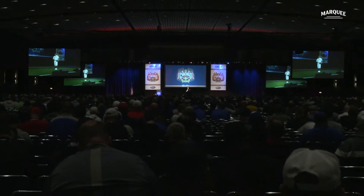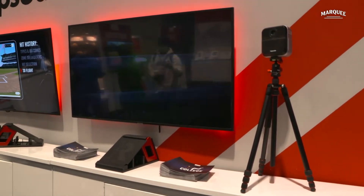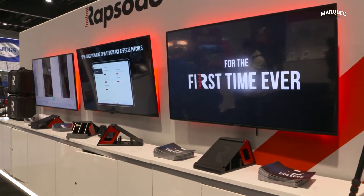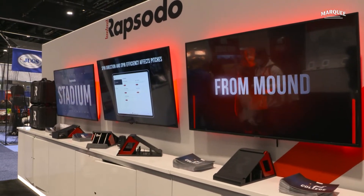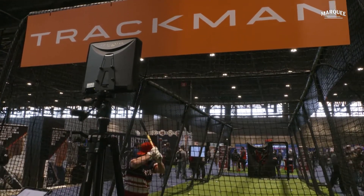Right beyond me we have an expo center with a variety of tech and products that major league teams use. Specifically related to the Cubs and player development, I talked to two representatives from Rapsodo and TrackMan, two of the most heavily used devices in major league organizations for developing players, giving you a high-level overview of what they do and how they differentiate themselves.